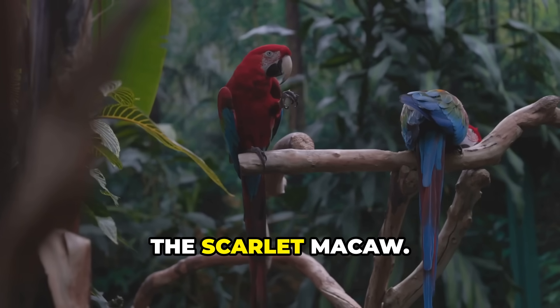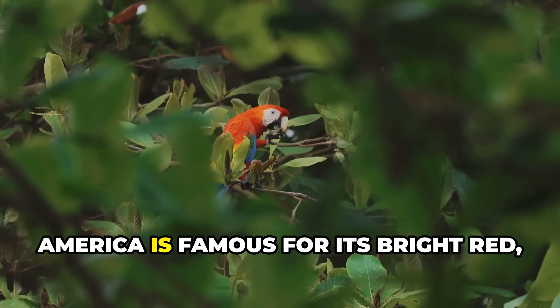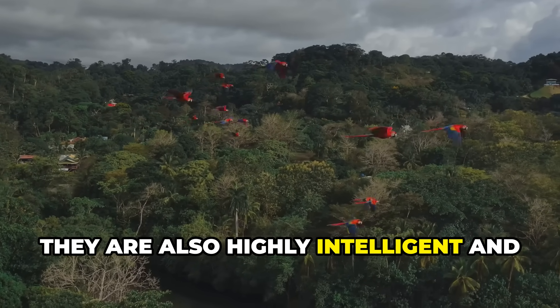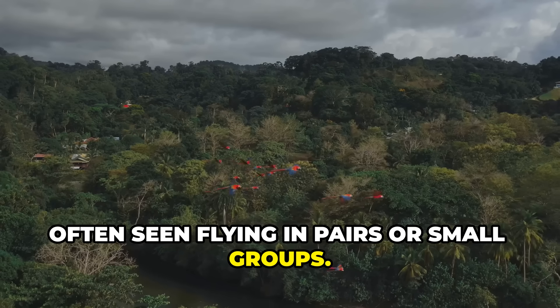Next, the scarlet macaw. This large parrot from Central and South America is famous for its bright red, yellow, and blue plumage. Scarlet macaws are not just beautiful — they are also highly intelligent and social birds, often seen flying in pairs or small groups.